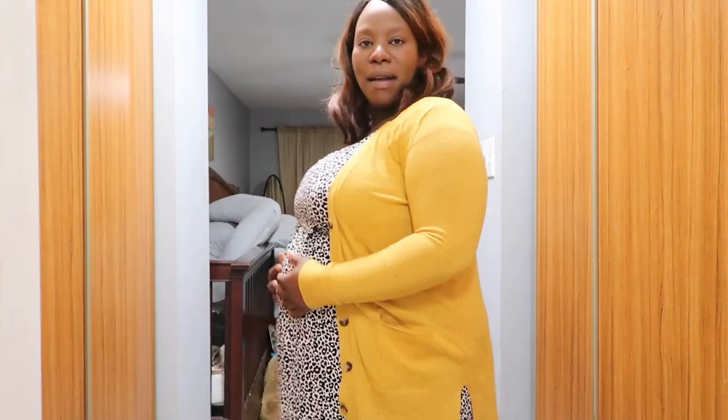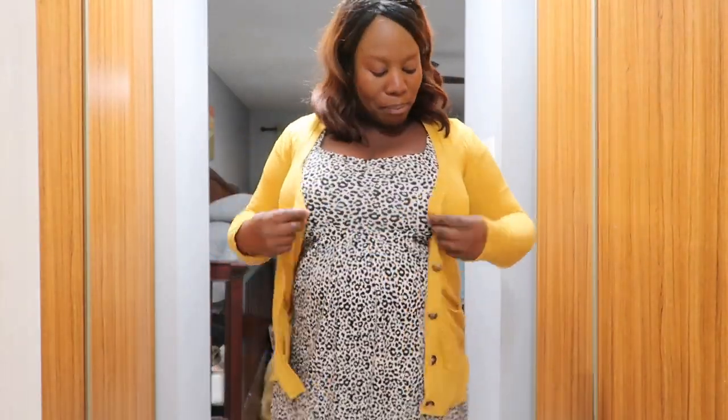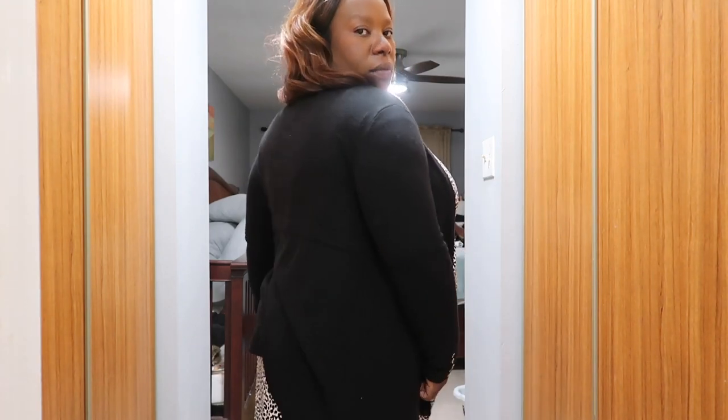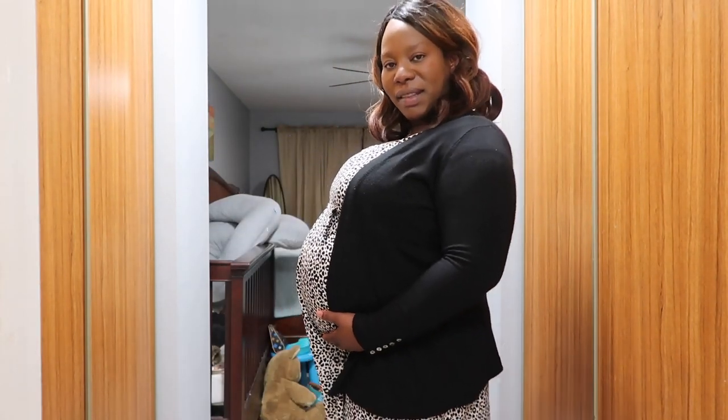To jazz this dress up, I can just throw on a cardigan of any kind depending on how I'm feeling. If I'm feeling colorful, I can easily throw on a yellow one — this cardigan is not maternity, by the way, but I love the feel and fit, and it can still button. Or I could throw on this black cardigan, which is actually a maternity one. It's shorter and has no buttons so I'd just wear it open. Black and white is my go-to, but I'm learning to step outside that comfort zone.